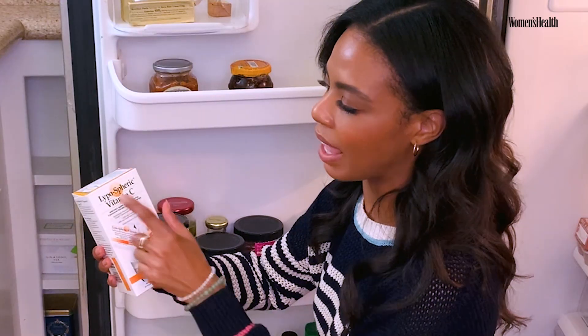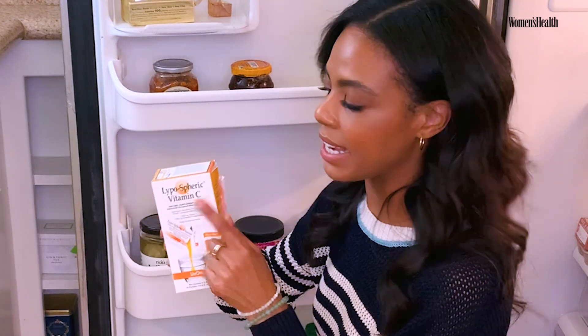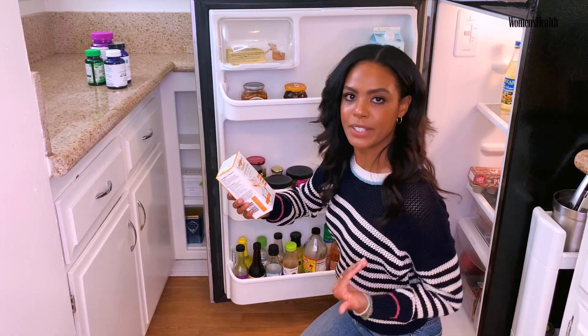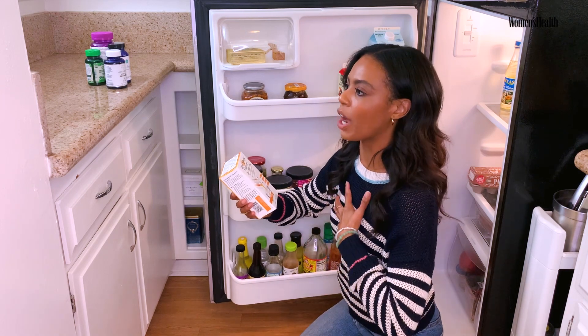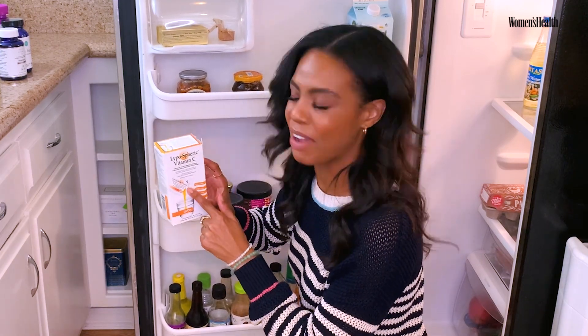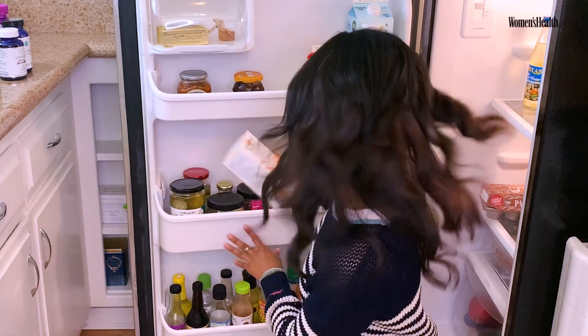I love this liposomal vitamin C — it stays in the fridge, and being liposomal, it absorbs into your bloodstream more so that your body can really, really have all of the vitamin C that's in these little packets. These are just amazing and I take them every day. If I'm feeling low, I'll sometimes take two.